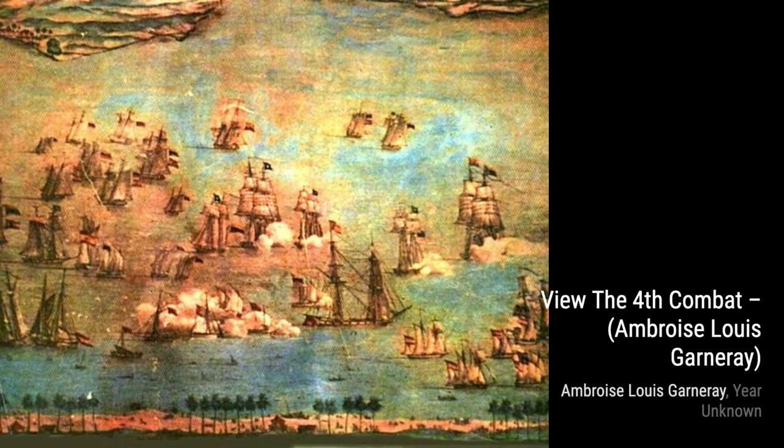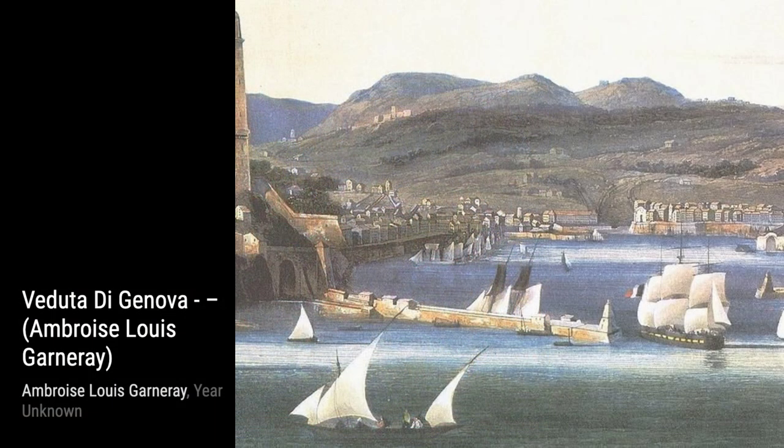Naval Battle by Garnier brings us back to the sea, showcasing a naval battle that is both thrilling and awe-inspiring.